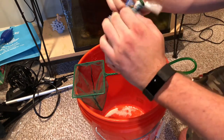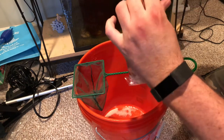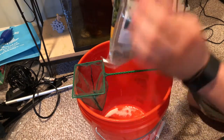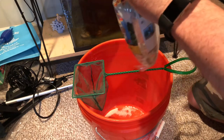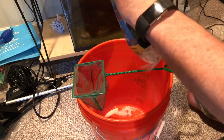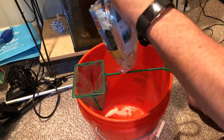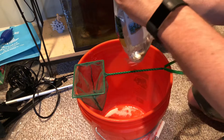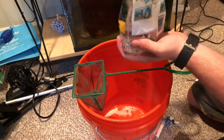I double-bagged this. These bags have a lot of ammonia in them, but it's not toxic to the fish because the pH is so low. When you open the bag, the pH rises, and when the pH rises the ammonia becomes toxic. So typically when you open up these bags you want to get the fish out right away.